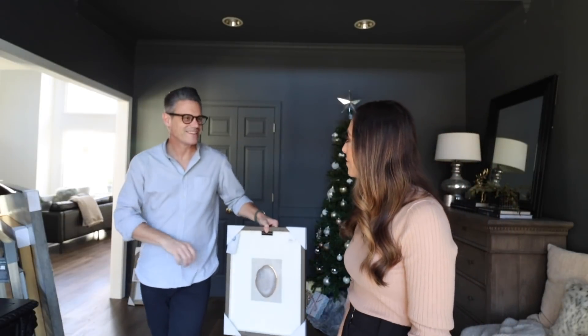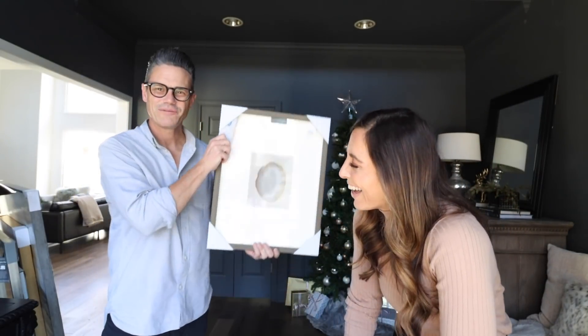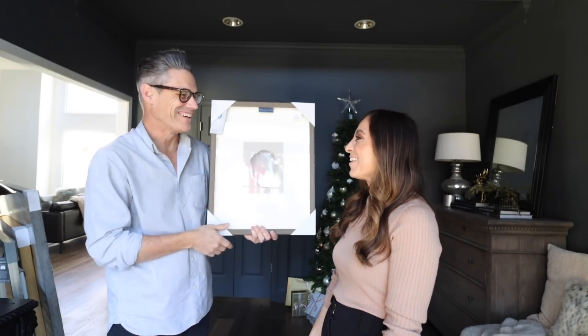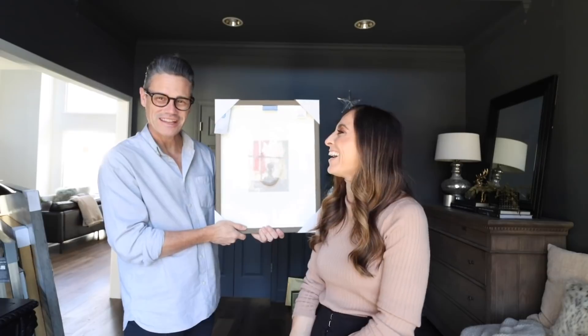I just realized I'm like your Vanna White. Thank you, Vanna. I've always dreamed of having my own Vanna. I mean, I have great legs, but...